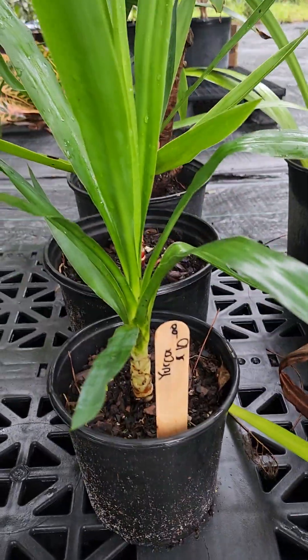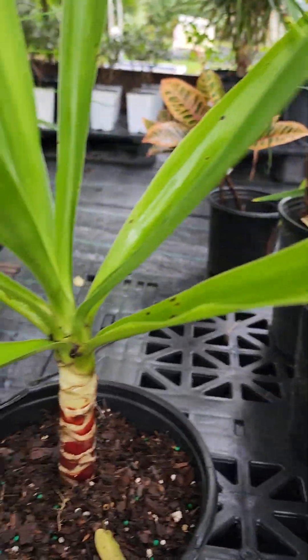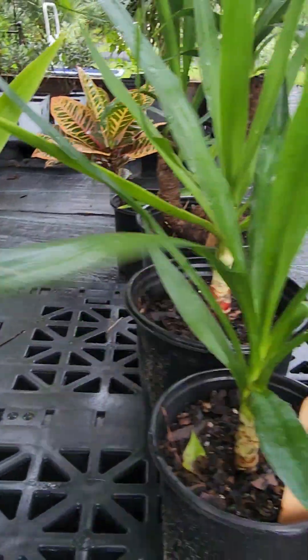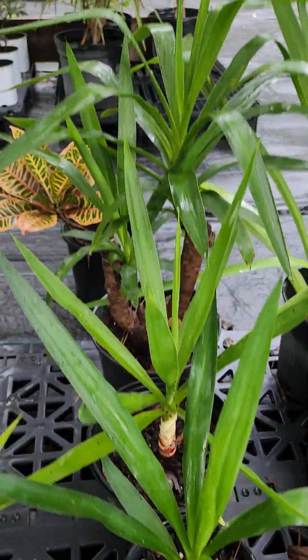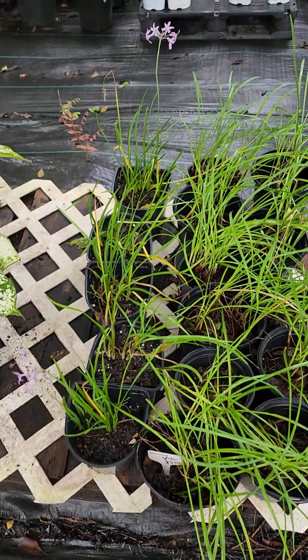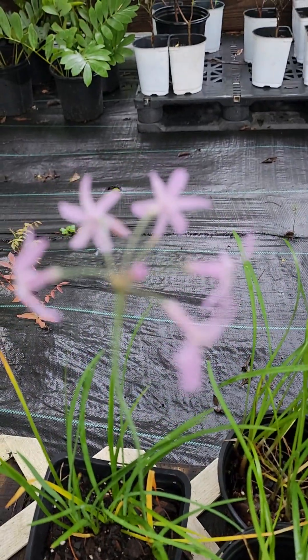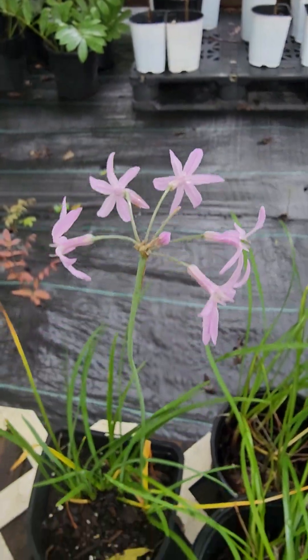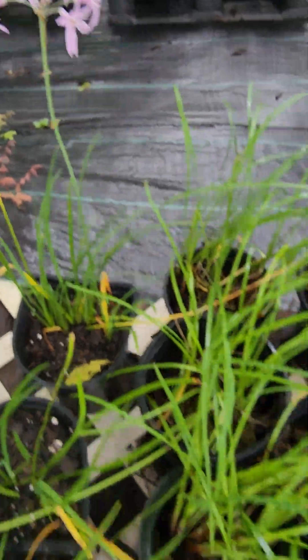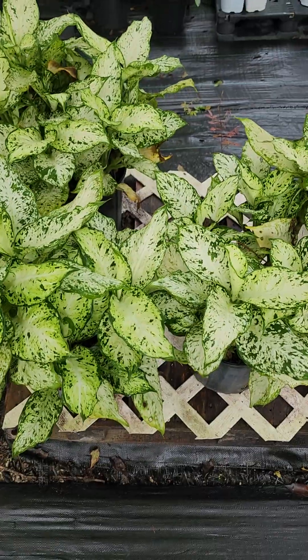This is Yucca Stump. This is Society garlic and very fragrant. A lot of people use it as a herb. One of our hottest sellers.